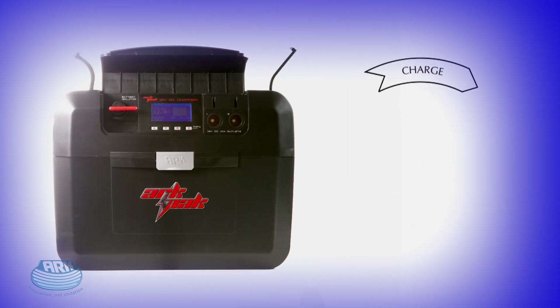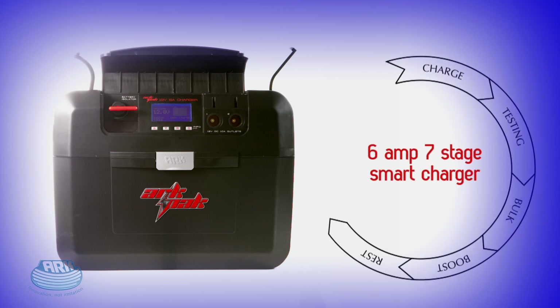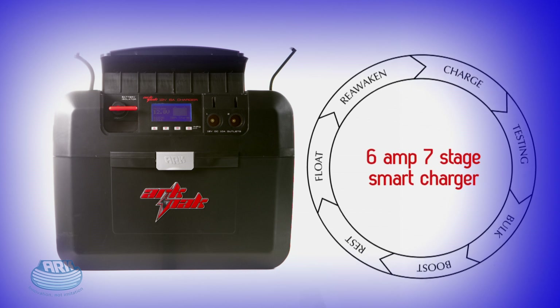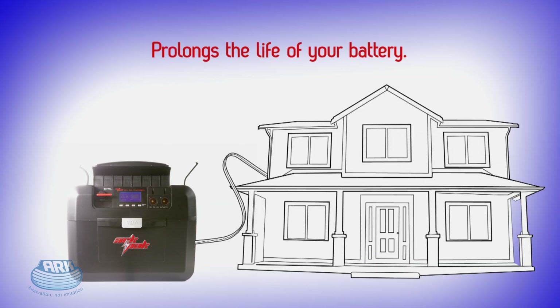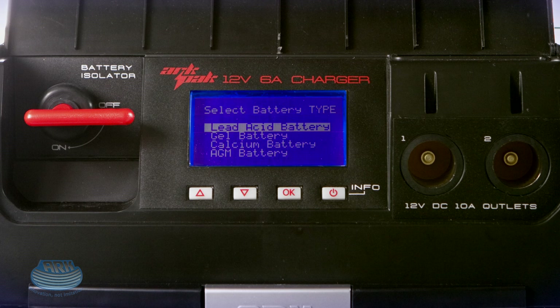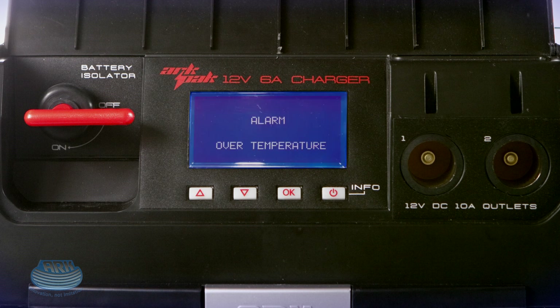As well as being a powerful and portable power station, one of the most impressive and unique features of the ARC Pack is its built-in 6-amp 7-stage smart charger, which charges and conditions your 12-volt battery throughout its life. It can even prolong the life of your battery when you're not using it, just by leaving it plugged in at home. It also guides you through the new battery setup process, remembers everything about your last battery, and will even warn you if there's something wrong with the battery you're using.